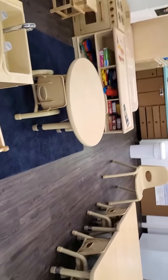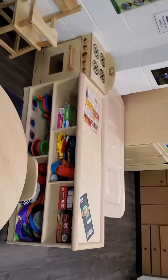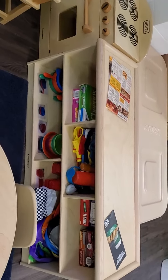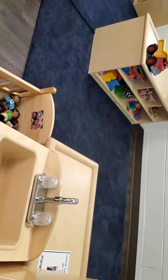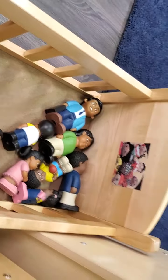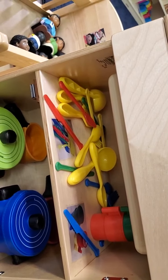Here we have our kitchen center. It's got props for food and plates and pots and pans, a little bit of dress-up clothes. Since we currently don't have our baby dolls, I put in some of these multi-culture dolls — I need to get some dolls. Here we have some more pots and pans and spoons, forks, knives, and cups. And this is our kitchen.